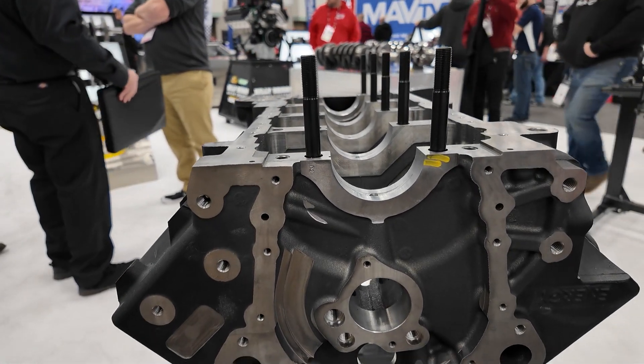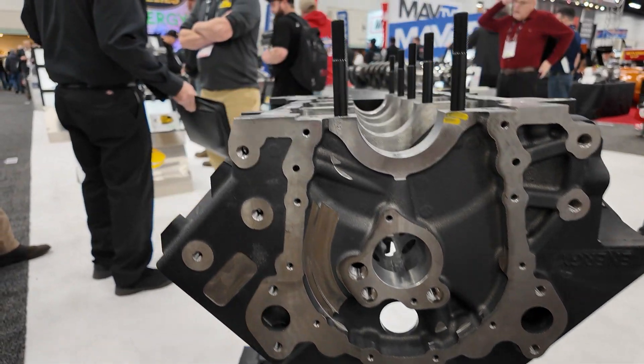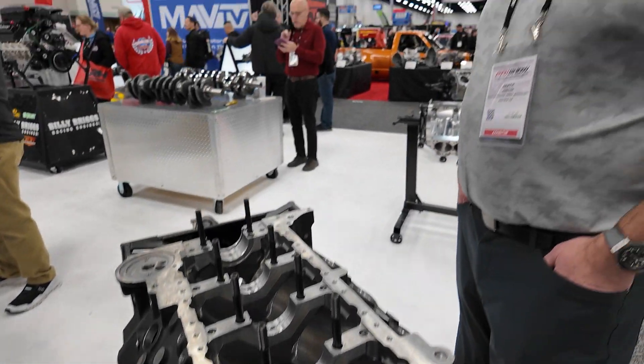Are you going to be offering different options in terms of camshaft size? Yes, we will, and we're still refining that at the moment. How about camshaft location? We're going to put it on the tunnel wall for different cam heights.